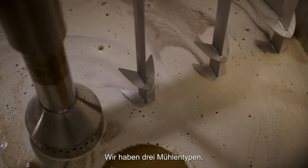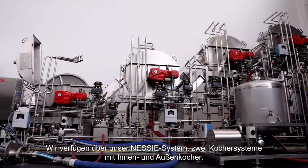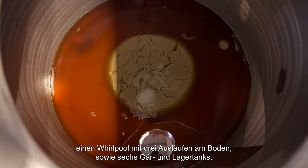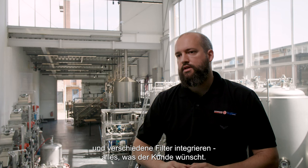We have three types of mills, a mash tun and a mash cooker for adjunct, our lauter tun, a mash filter with two kinds of plates — membrane plates and chamber plates. We have the Nessie, two boiling systems with internal and external boiler, our whirlpool, three outlets on the bottom, six fermentation storage tanks, and we also can integrate separators, dryers, different filters — everything that the customer wants.